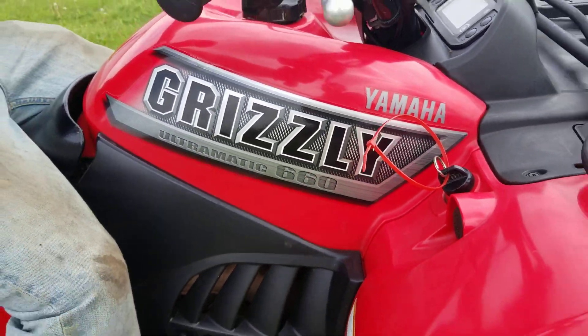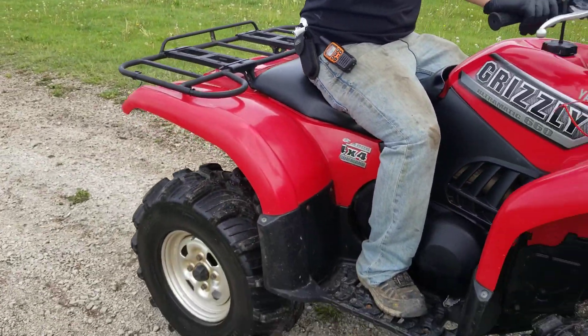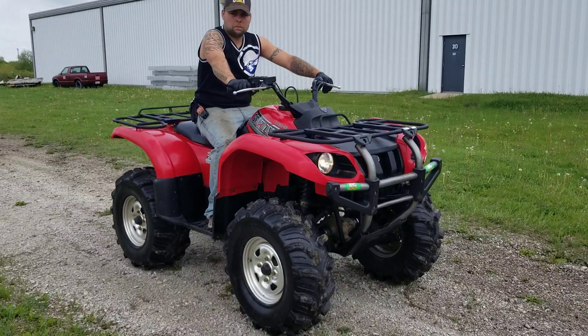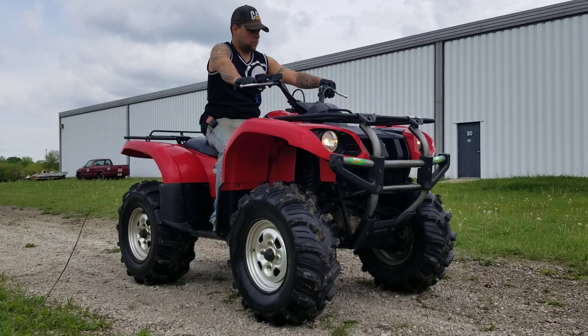The Yamaha Grizzly Altramatic 660, fully automatic ATV for sale from SaferWholesale.com. SaferWholesale.com/pre-owned to view our entire line of motorsports for sale right now.